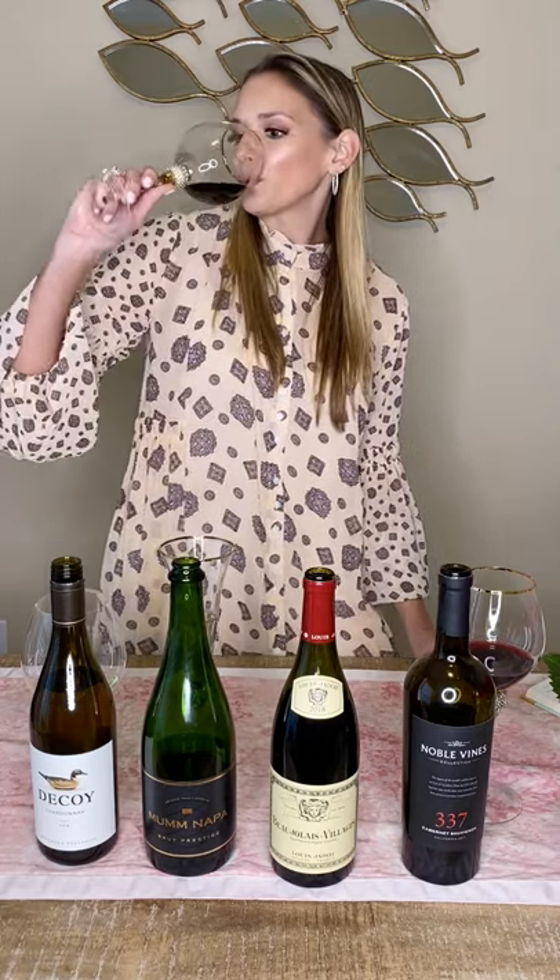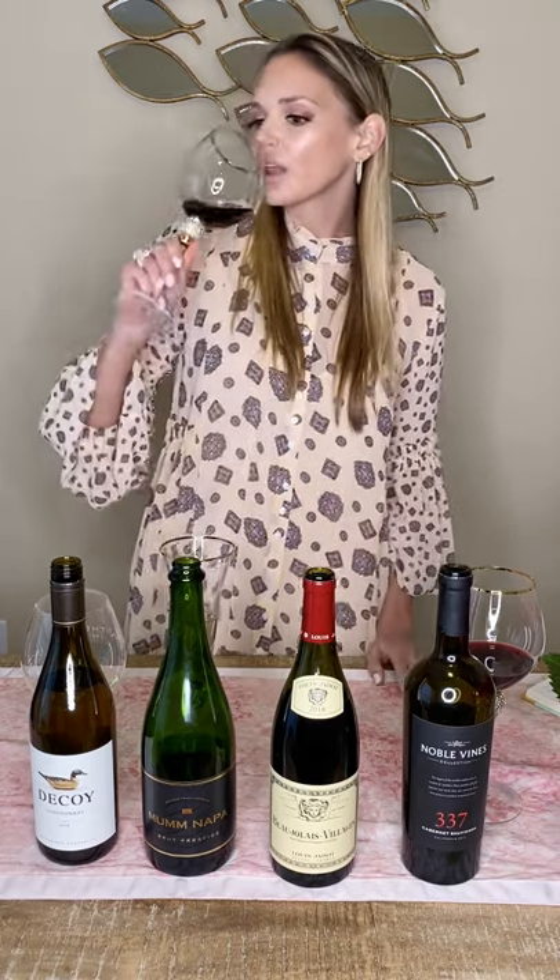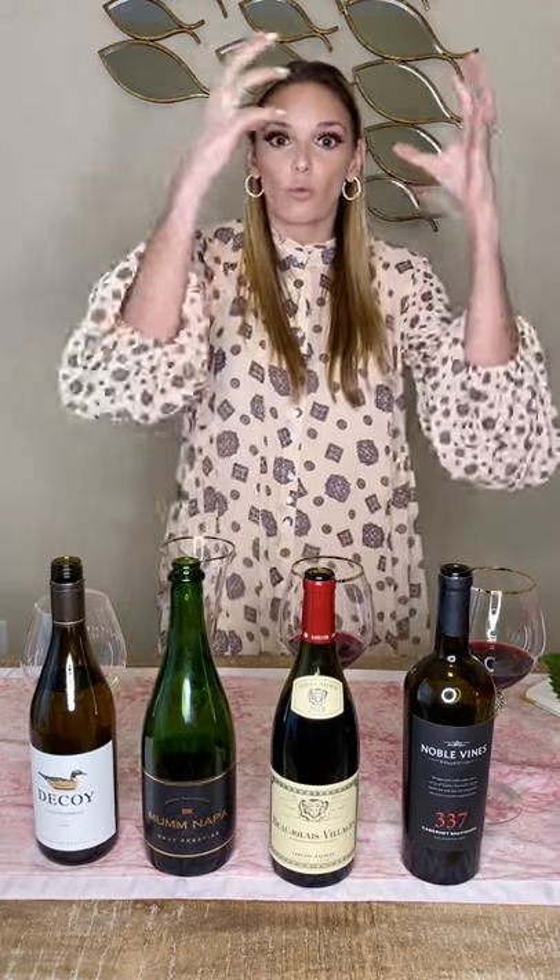Now Beaujolais doesn't taste nearly as sweet as it smells — the nose is definitely the sweetest part of this wine. You still get a lot of strawberry and a little bit of black cherry, plus just a little kick of spice. Not as spicy as a Syrah, just a little bit of spice you'd know in a red wine, and a little bit of bitterness from the tannins — but it's a pretty lightly tannic wine, not nearly as heavy as a Cabernet. Something cool about their winemaking: they pick the grapes in whole bunches and cold press them, which is a little different.